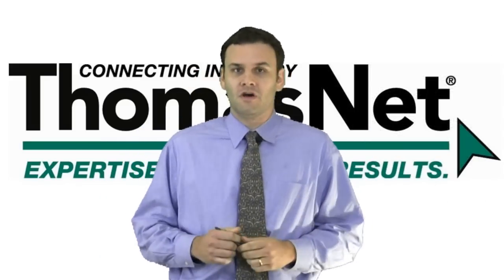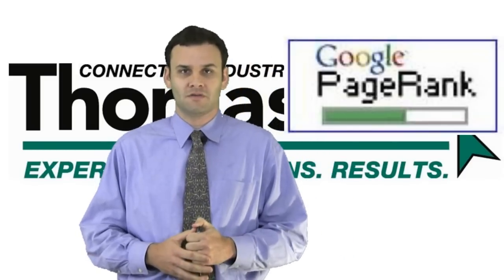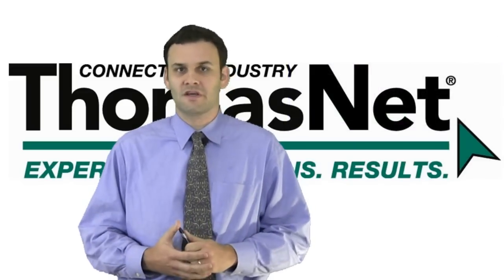What we do know is that Google has developed their algorithm, which really is a sophisticated way to rank every website out there, and it's a scale of 0 to 10. It's a logarithmic scale, so 8 is 10 times better than a 7, and so on.